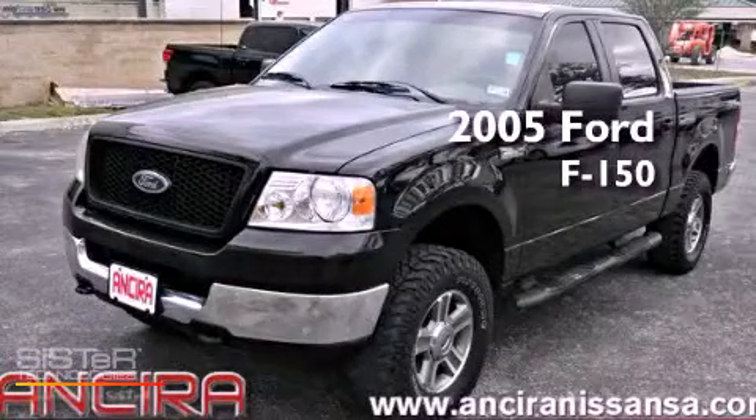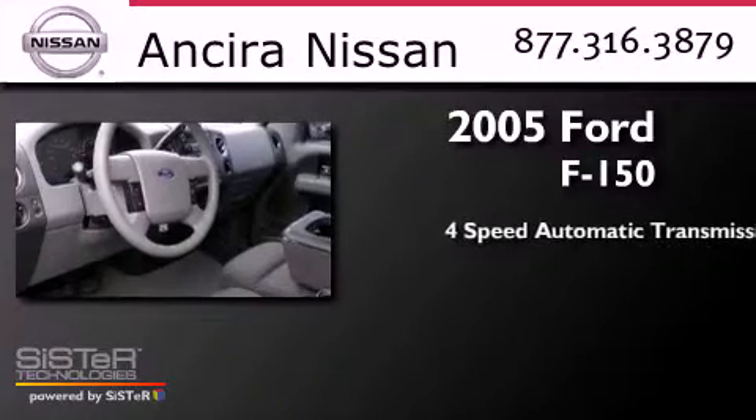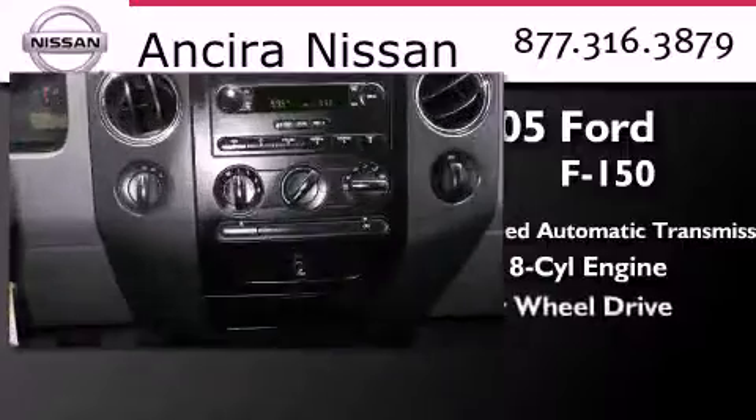This is a 2005 Ford F-150. This truck has a 4-speed automatic transmission, a 5.4-liter V8, and 4-wheel drive.